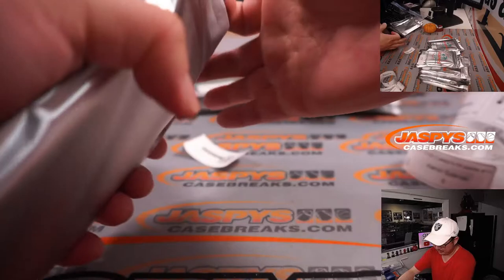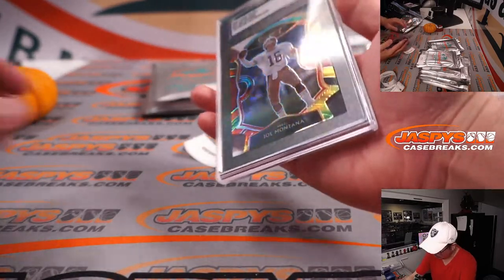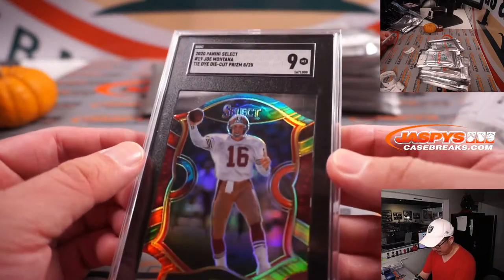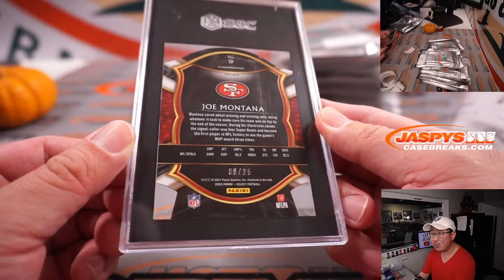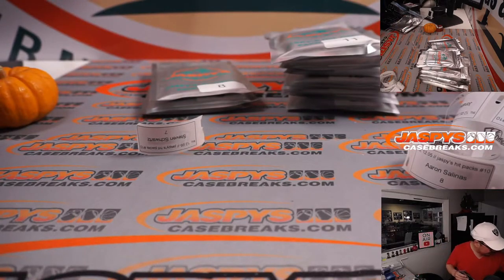Alright, Steven, pack 7 — lucky 7. Let's see what we got. Another SGC slab. We've got football — we've got Joe Montana, die cut, tie dye, that's really sharp. In 2020 Select, SGC 9. And that's 8 out of 25. Nice one, Steven.